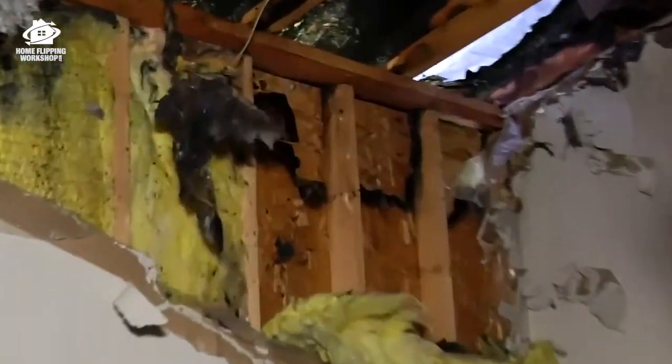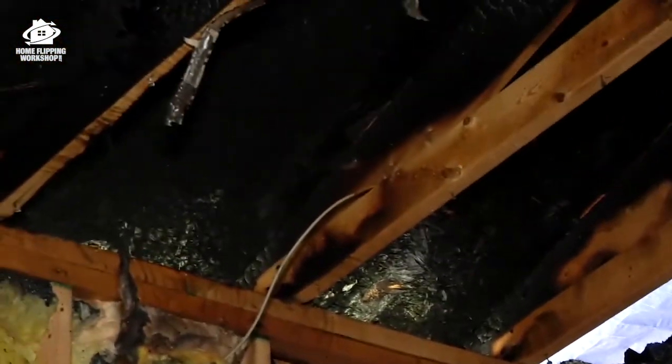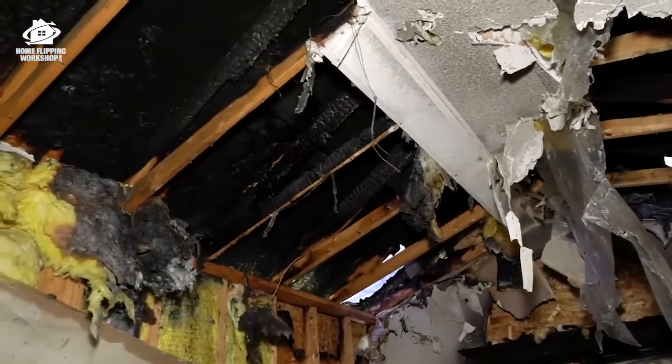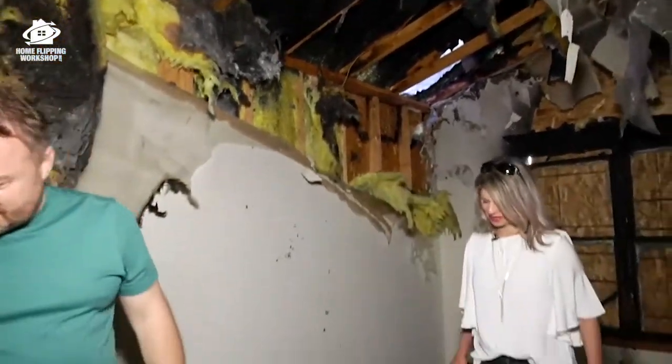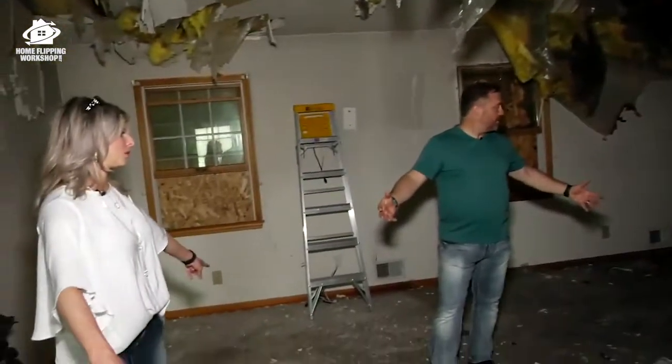We definitely have structural damage. The two-by-fours don't actually look bad — I'm sure on the front there are some that do. You can sister some of them; just depends what the building code wants you to do. Really weird smell — like I'm used to pet smells and mold, but this is a really unique smell.